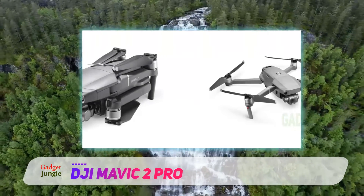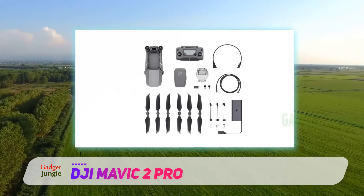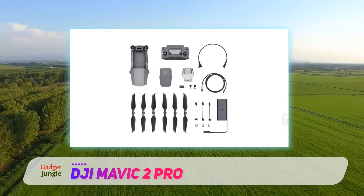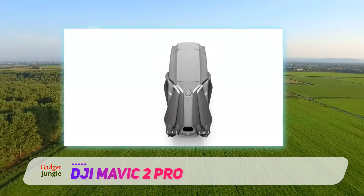The Mavic 2 Pro may be small but it is perfect for professional photographers, videographers, and content creators, just to name a few. Its portable design makes it an essential companion for travel bloggers, documentary compilers, and commercial drone pilots in any industry.